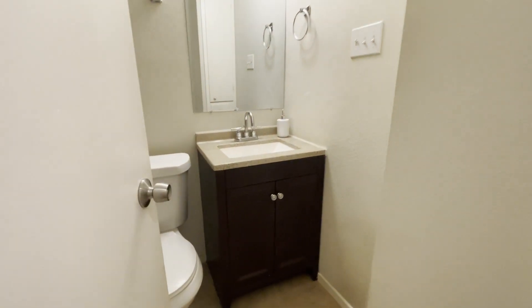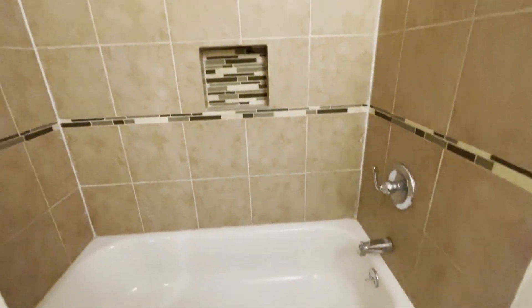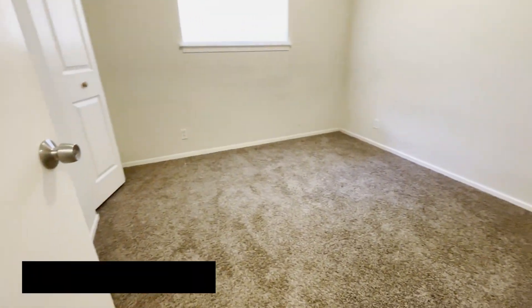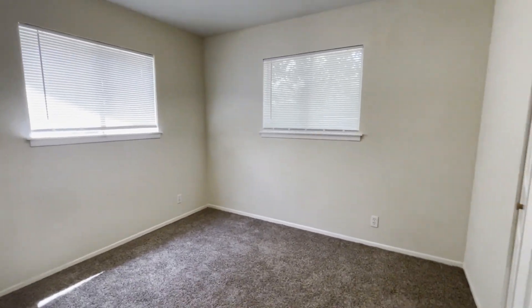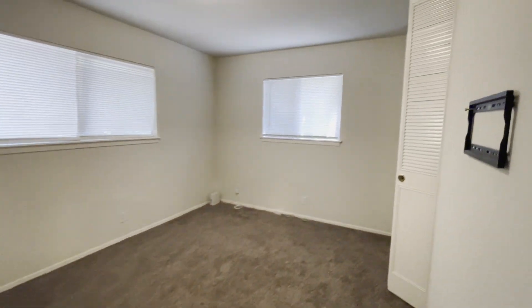First secondary bathroom with an updated shower-tub combo. Bedroom number one. Bedroom number two. Here's your primary bedroom — bedroom number three.